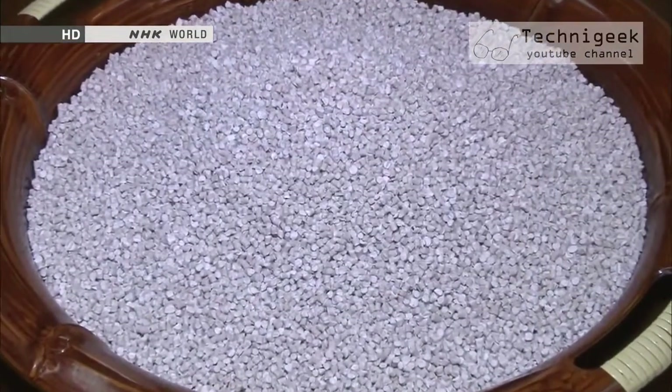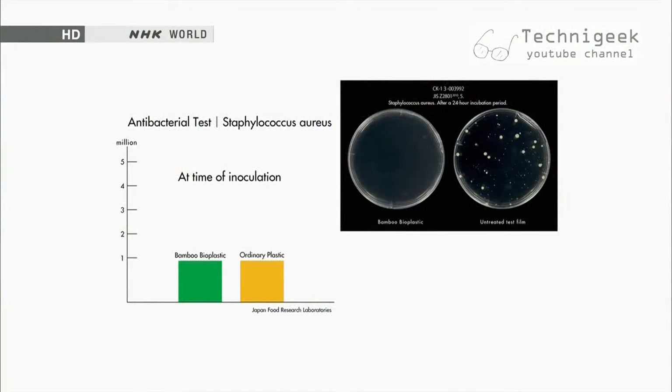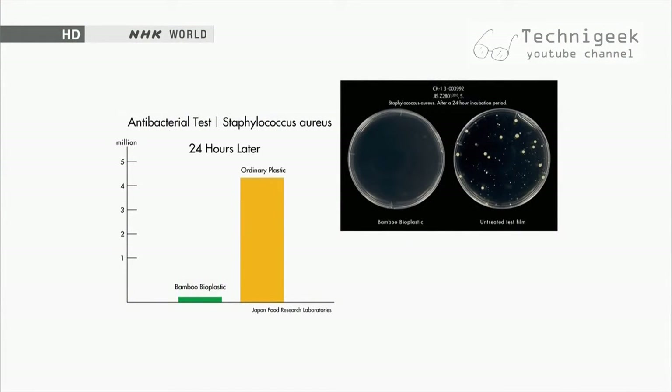Unlike commercial plastics, which are usually coated with an antibacterial substance, plant-based plastics are naturally antibacterial and also have the ability to prevent mold from forming.